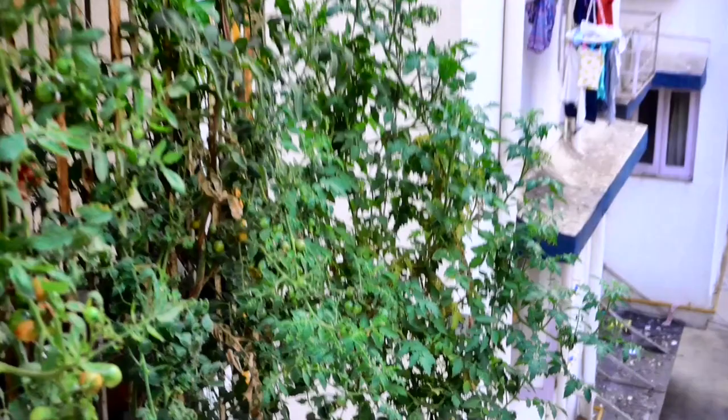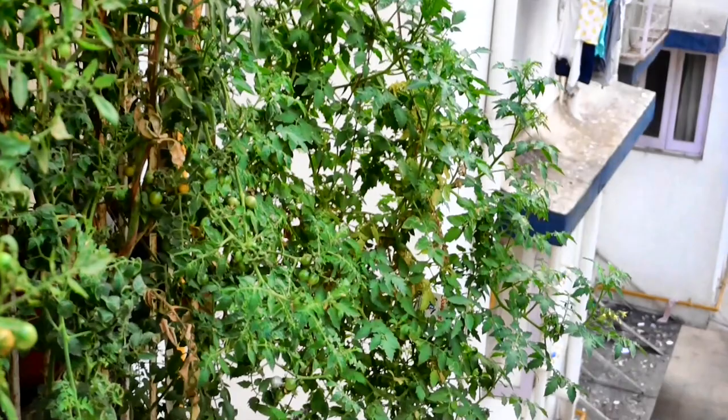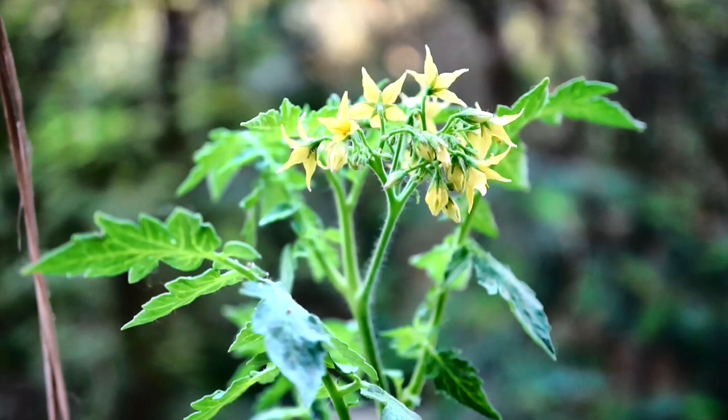And you can see this Barry's — there are plenty of flower trusses and plenty of tomatoes. How I am going to harvest it is another story.